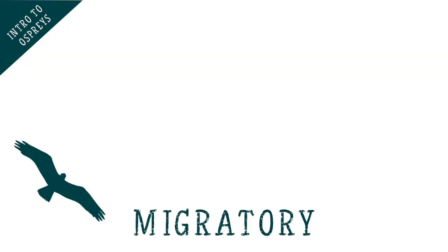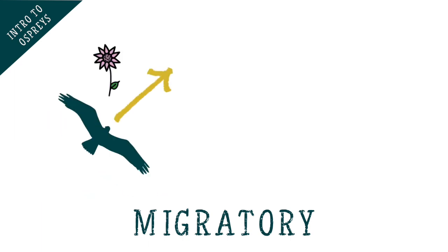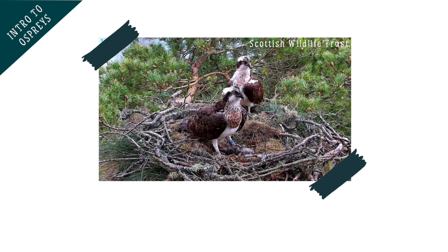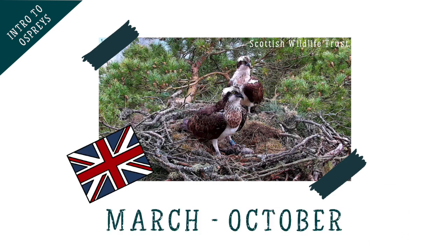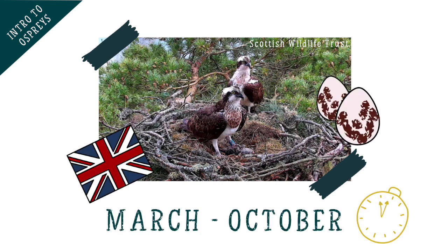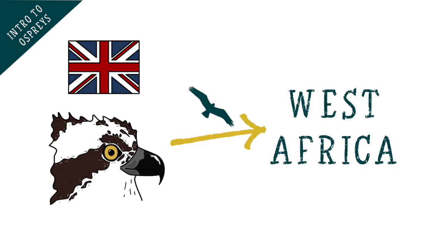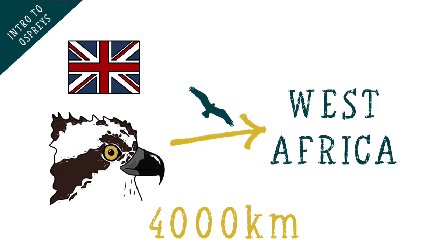Ospreys are actually migratory, which means that they take long journeys in the spring to reach their breeding grounds and return to an overwintering site in the autumn. This means we only tend to see ospreys in the UK between March and October, as they come here to breed and raise their chicks before leaving in the autumn. Most of the ospreys that breed in the UK will spend their winter all the way down in West Africa, a journey which is around 4,000km each way.